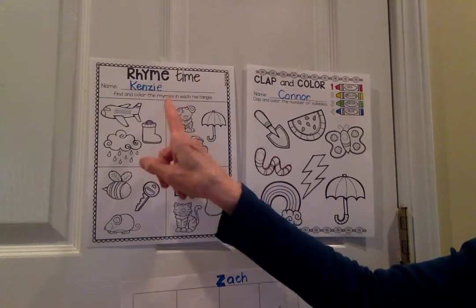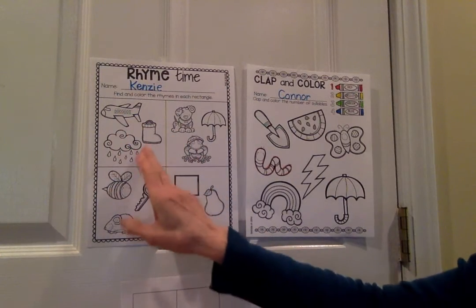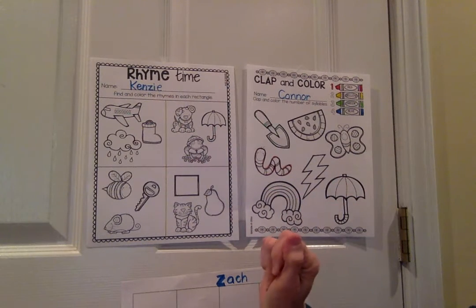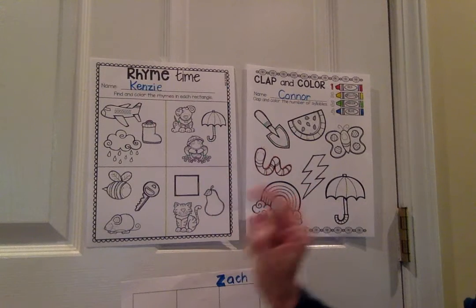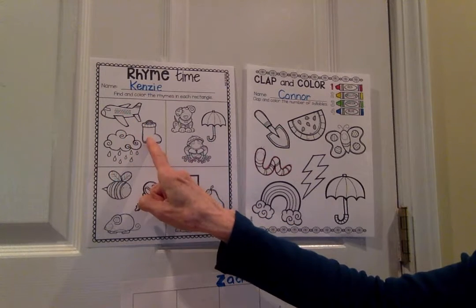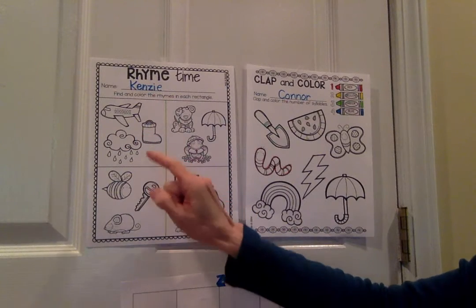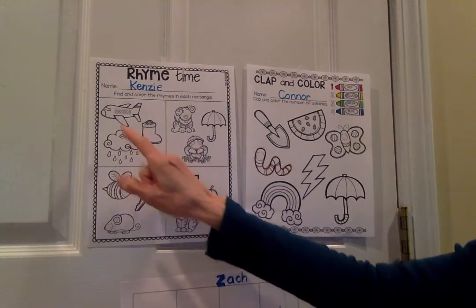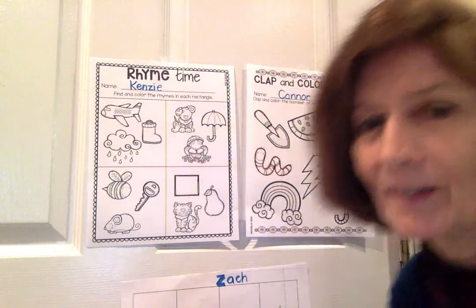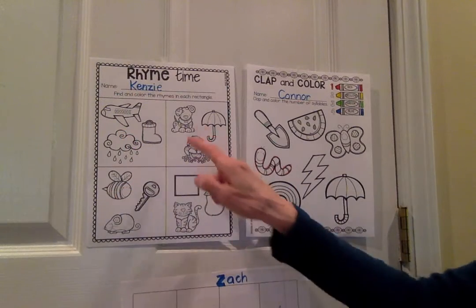With Rhyme Time, what you're going to do, boys and girls, is look at the picture of three things. You're going to say them, and if they rhyme, you're going to color them — find and color the rhymes in the rectangle. So we have: plain, boot, rain. What rhymes? Plain and boot? Plain and rain? Yes — plain and rain. So you would color plain and rain.